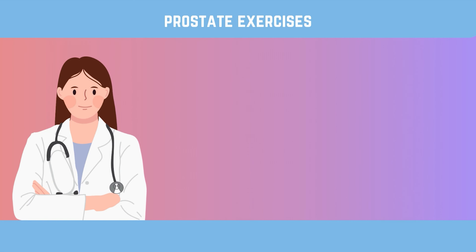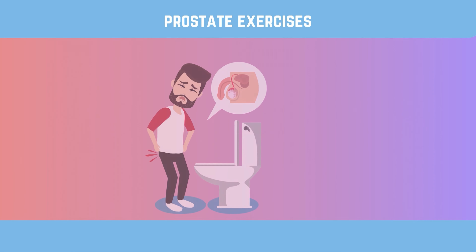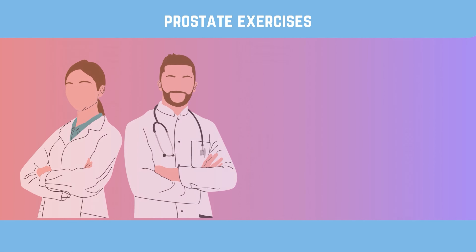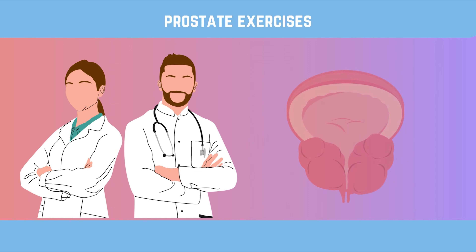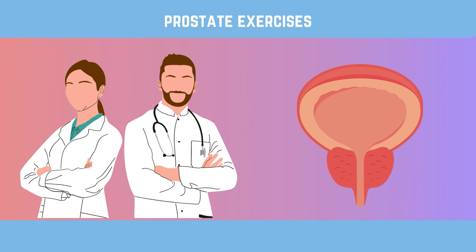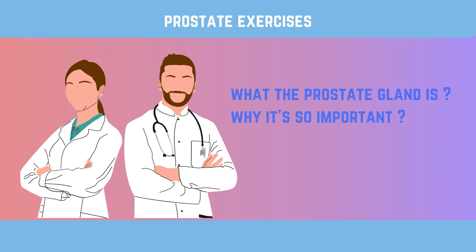Today we're diving deep into the world of prostate health and the incredible power of prostate exercises. If you're looking for ways to stop your prostate from getting bigger, you're in the right place. In this video, we'll talk about what the prostate gland is, why prostate exercises are important, and what exercises can make a big difference on your way to better prostate health. But before we talk about the different exercises, let's talk about what the prostate gland is and why it's so important.